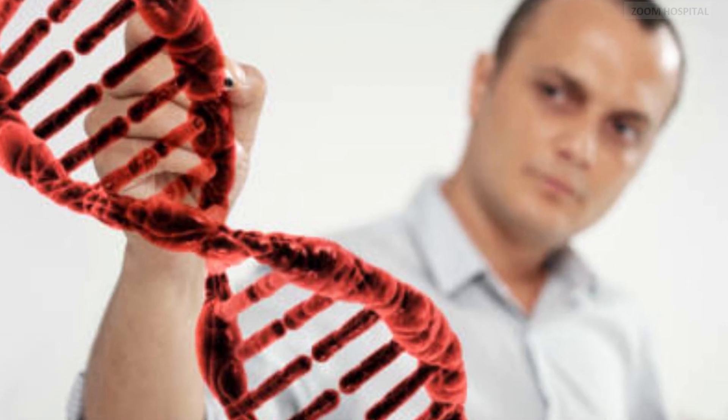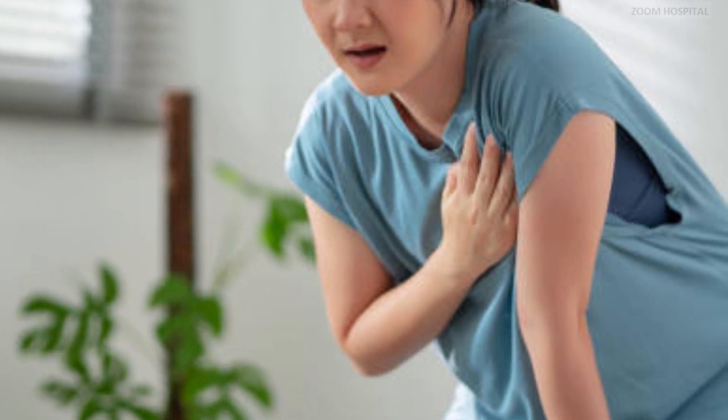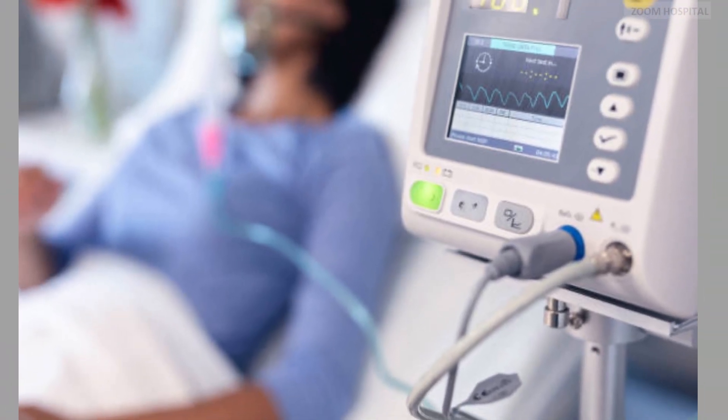Gene therapy for sickle cell disease. People with sickle cell disease experience painful blood vessel blockages, also known as vaso-occlusive crises, that can lead to acute severe life-threatening chest pain, stroke, jaundice, and symptoms of heart failure. They are often anemic and often die a premature death.